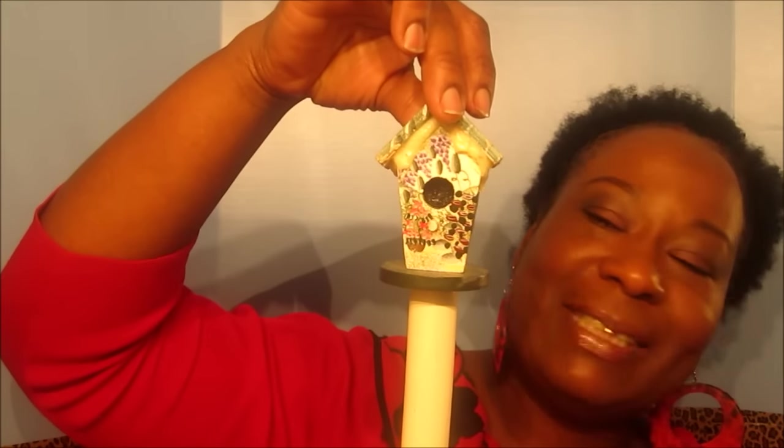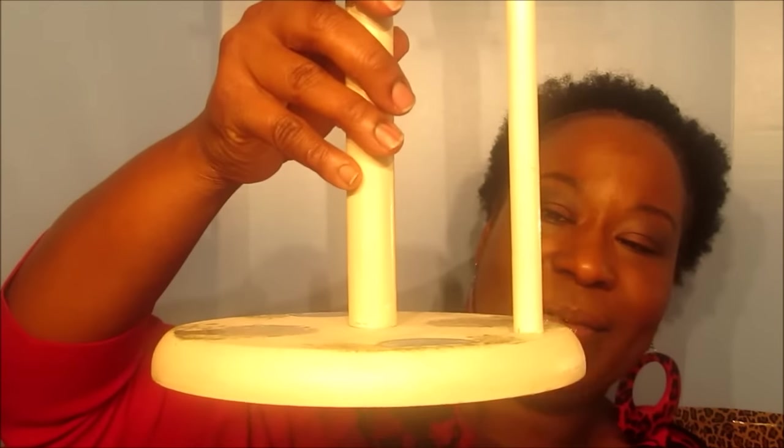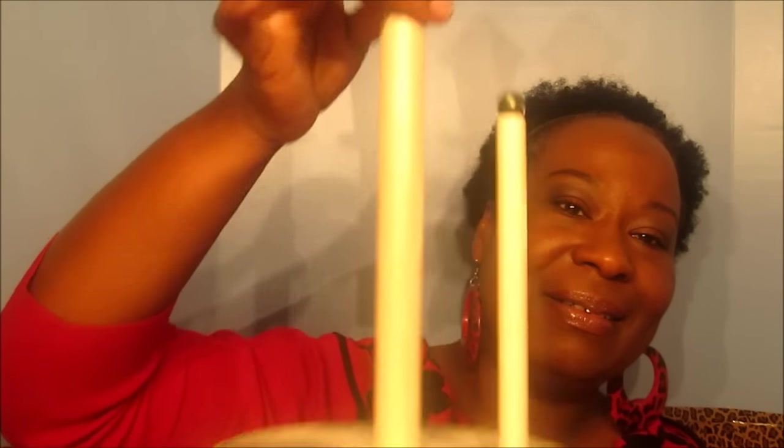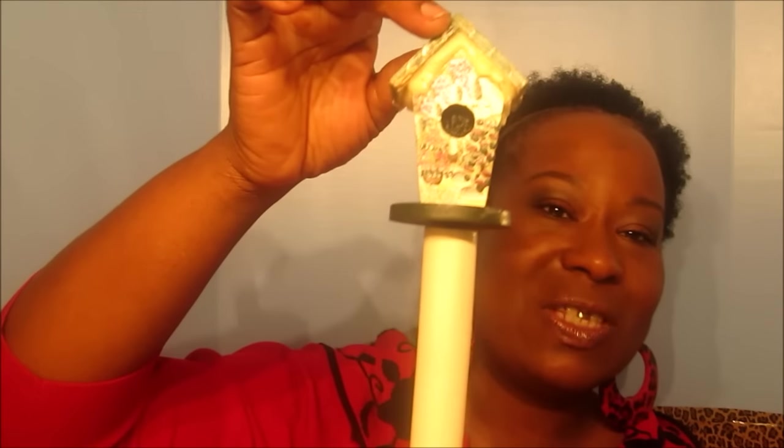My next item — I found this paper towel holder. It has like a little birdhouse up at the top. In order to put your paper towels on here, you have to unscrew this and place your paper towel up on. I will repaint this a lighter green color to place in my kitchen, and I am going to leave the birdhouse as is.